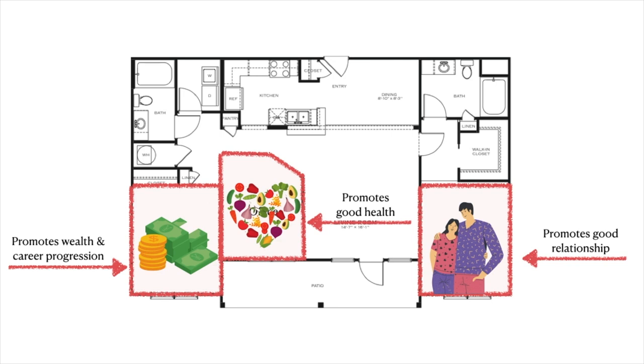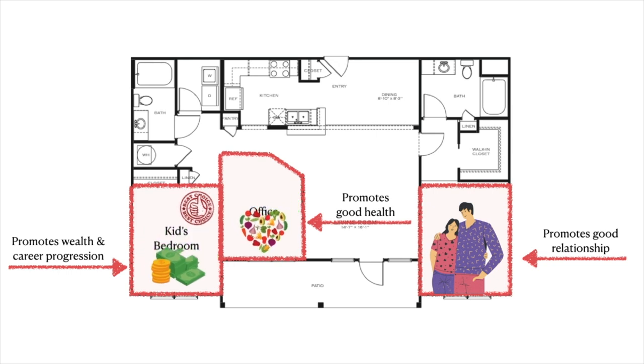From there, we will select the room that supports wealth and career progression. Understanding the energetic blueprint is so important because you want the energy of the space to support the activity that you will undertake in that space. So if you use this room as the kids room, for example, then the wealth energy is wasted on children that are not working.